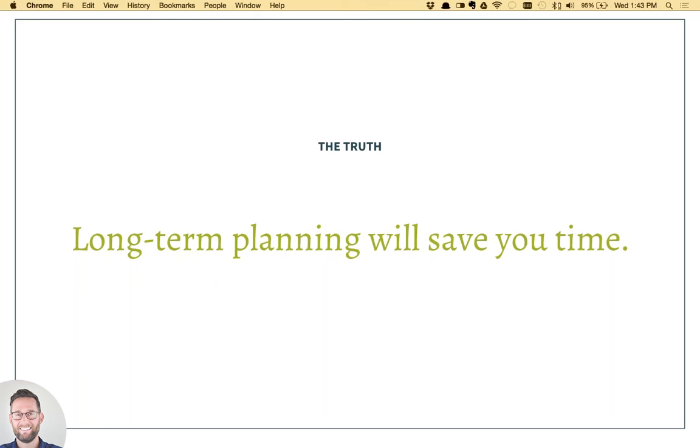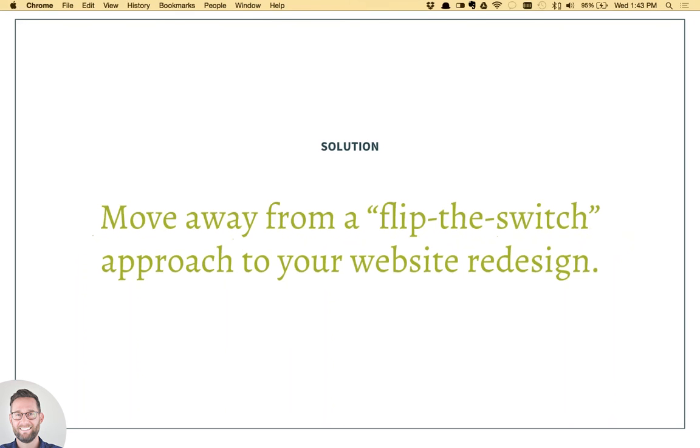One of the catalysts for this webinar is trying to help clients move away from the 'flip the switch' approach to website redesign — where on day one you have a site and the next day you end up having a completely new site, new brand, new content, and expect users to be pulled into that. A great example of a smarter way to plan is some work we've done with the Wildlife Conservation Society.